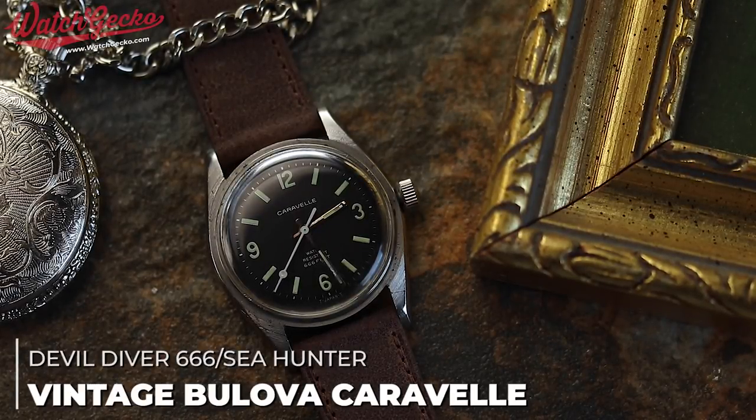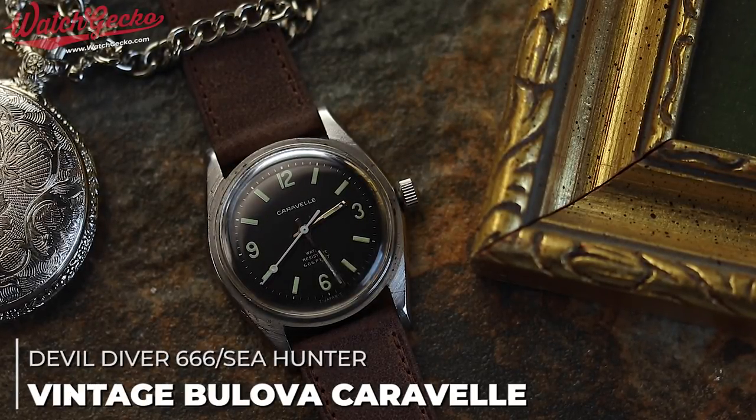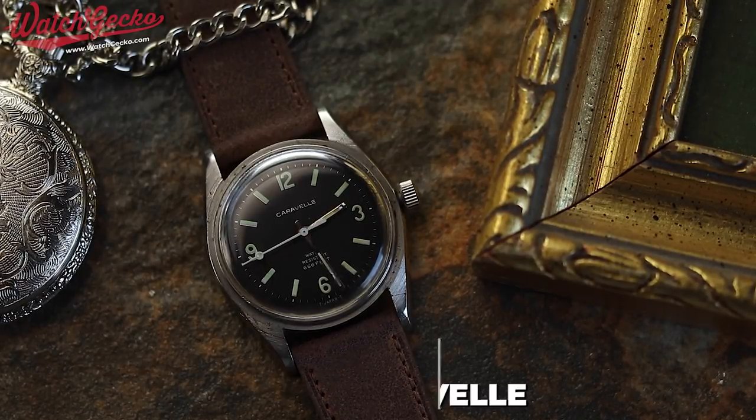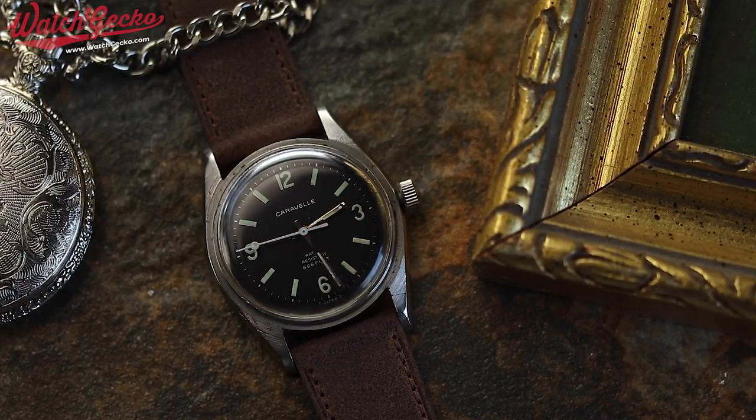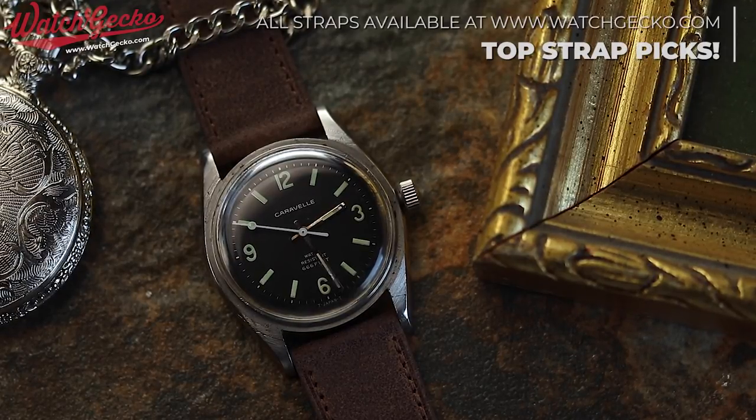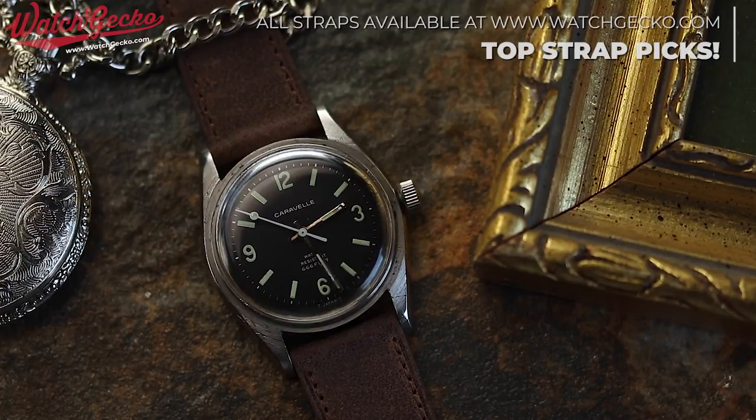Welcome back to the next instalment of 10 for 10. This is a series from WatchGecko that sets out to inform you, the viewer, of 10 watches branching over 10 different categories that combined offer an extremely versatile, enjoyable and rounded collection, all together coming in at a value less than £10,000.